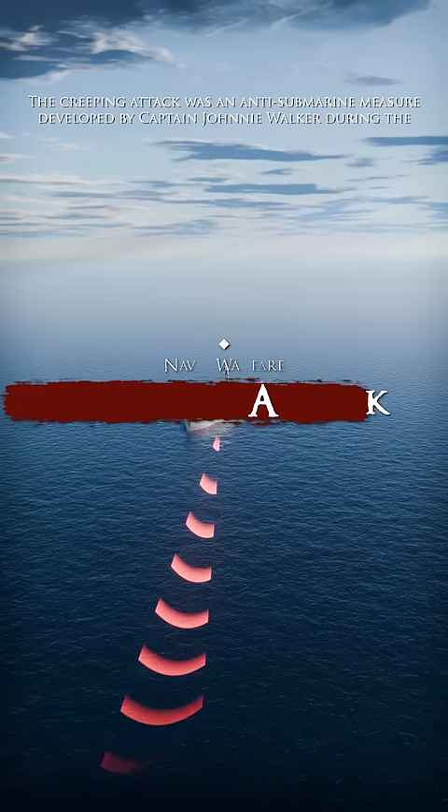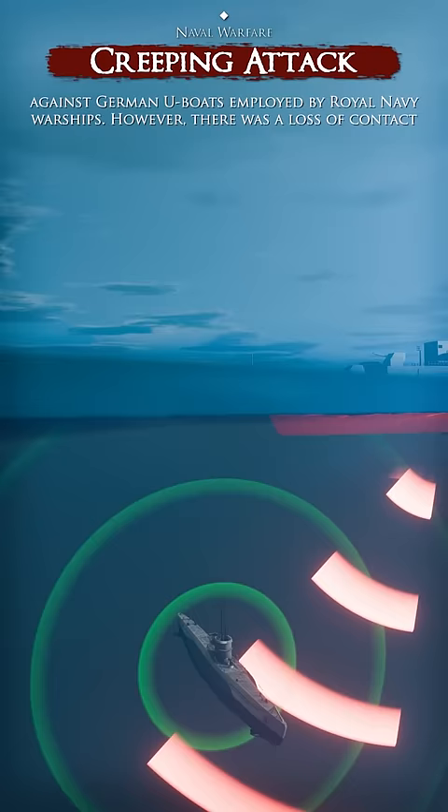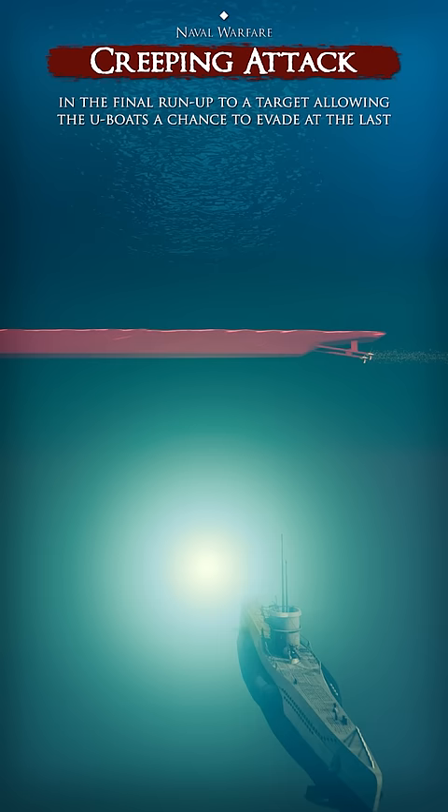The creeping attack was an anti-submarine measure developed by Captain Johnny Walker during the Battle of the Atlantic. During the early half of World War II, sonar and depth charges were the main weapon against German U-Boats employed by Royal Navy warships. However, there was a loss of contact in the final run-up to a target, allowing the U-Boats a chance to evade at the last minute.